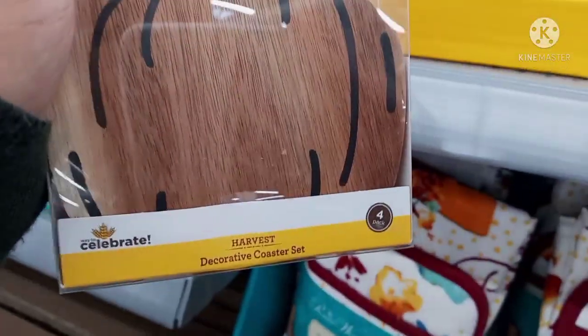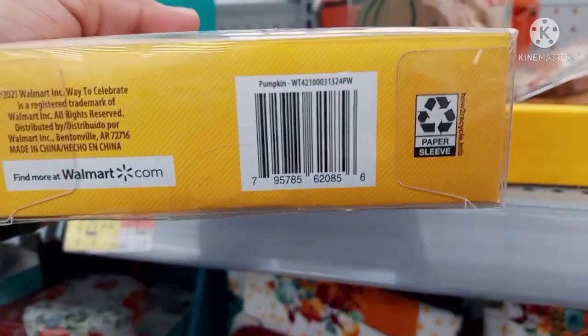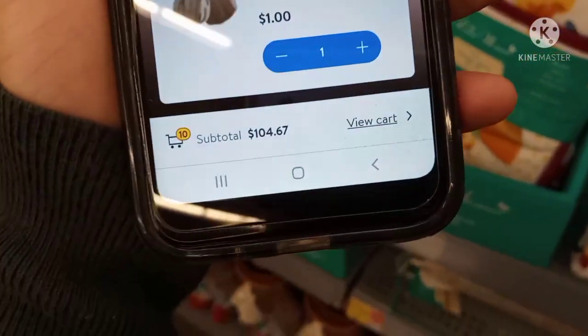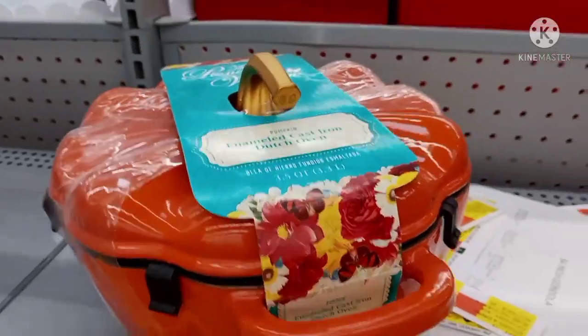So these are a four-pack of the harvest decorative posters, which are really cute. They're made out of wood. This is the barcode for that one. Let me show you how much they're ringing for — they're ringing up for $1. I'm not sure what the original price is, but they are ringing up for $1.